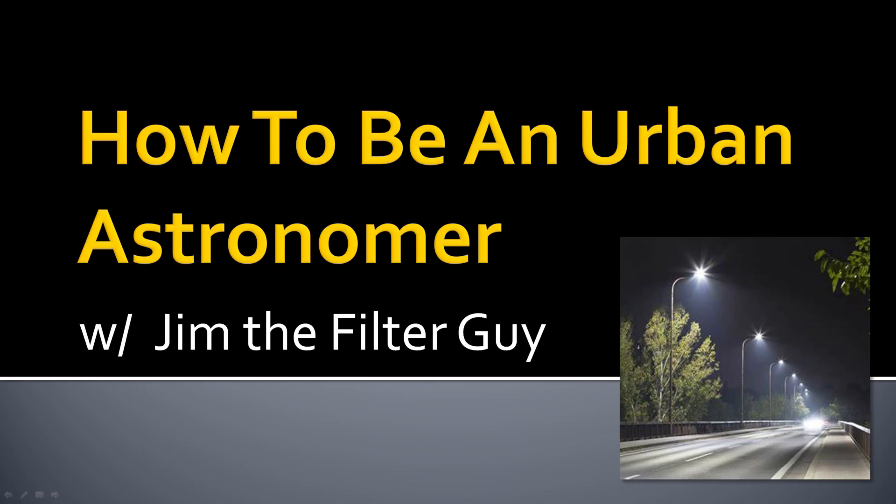Hello and welcome to today's video titled How to be an Urban Astronomer. For the next 20 minutes or so, I will be talking about the challenges associated with trying to be an amateur astronomer in a large city. By the end, I think you will agree that what at first would seem a hopeless pursuit can, in fact, be very rewarding.